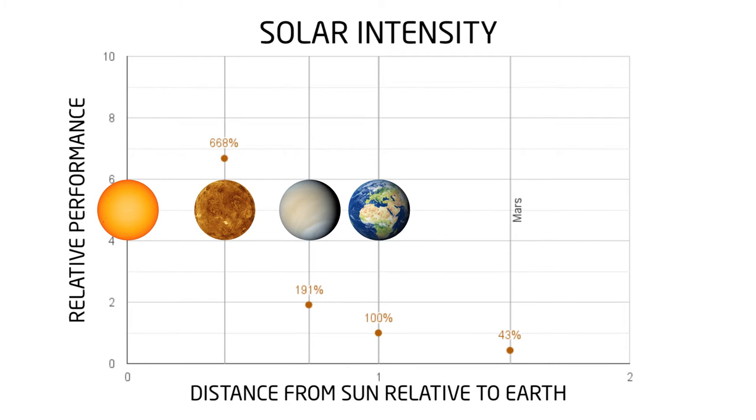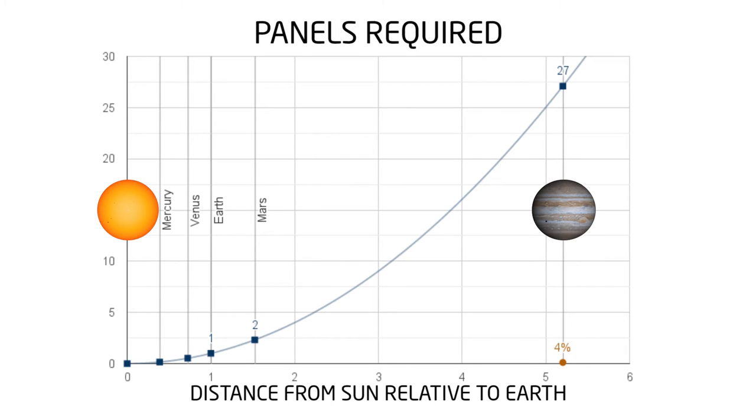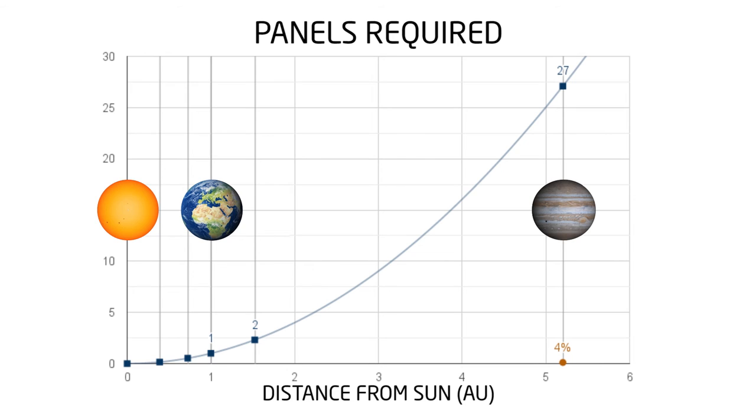But when we start moving away from the Sun, in Mars orbit we only get half as much electricity, so to power an identical space mission we now need two Earth panels. At Jupiter, where only 4% as many photons can hit Earth panel, we now need 27 Earth panels to power the mission. The distance between Earth and Sun is what's called an astronomical unit — Earth is one astronomical unit away from the Sun, Jupiter is only five astronomical units away, but requires 27 times as many solar panels.